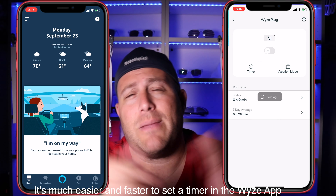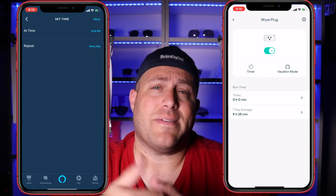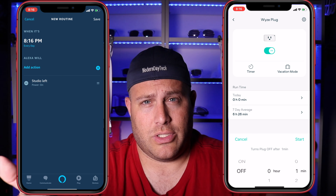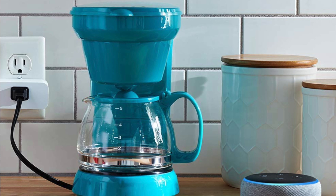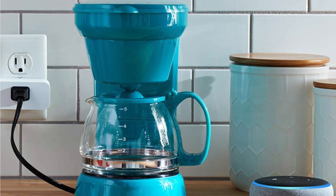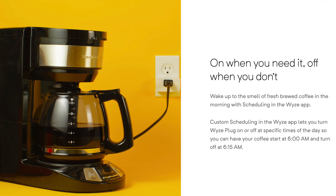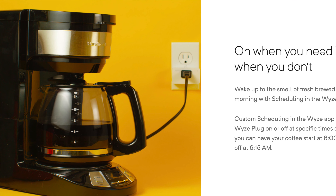Both of these plugs have timers in the app. So if you want to turn on a light for a set amount of time, say 60 minutes, you can set that and it will turn off automatically. You can also do a schedule — for instance, if you want the plugs to turn on at 7 a.m. every single morning, like for a coffee machine, you can definitely do schedules in both of these apps.